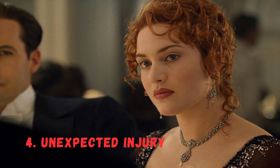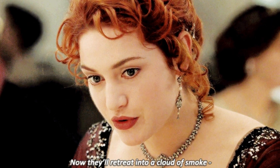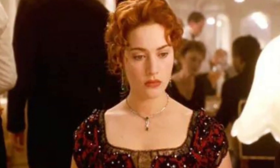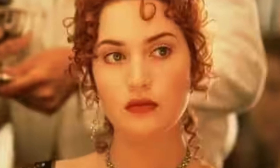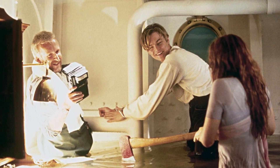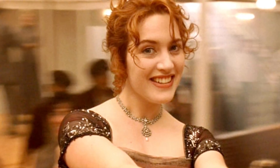Number 4: An Unexpected Injury. Kate Winslet, who played Rose, suffered a minor injury while filming. During a particularly intense scene, she reached out to grab a railing, and her hand accidentally smashed through a glass pane, causing a deep cut. Despite the incident, Winslet didn't stop filming, and her genuine emotions after the accident were used in the final cut of the scene.